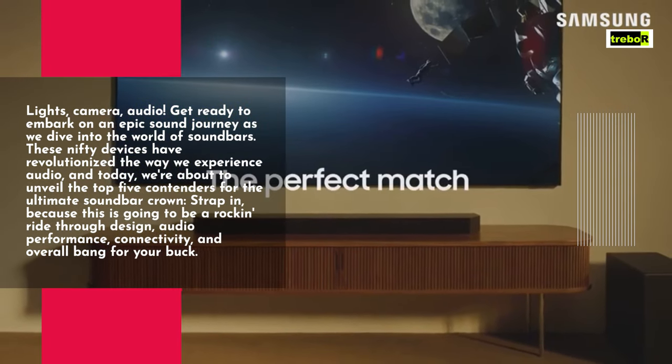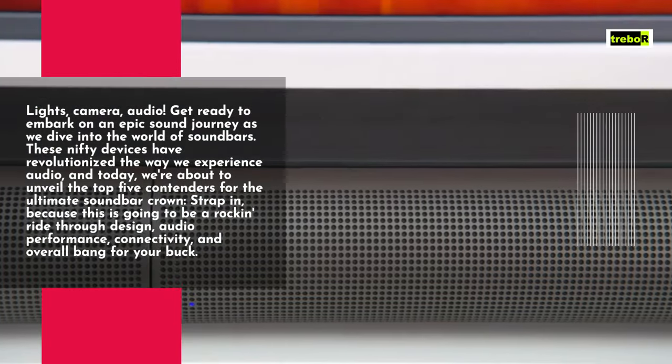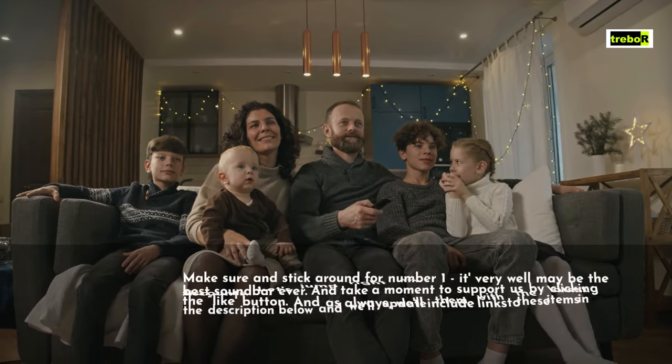Strap in, because this is going to be a rockin' ride through design, audio performance, connectivity, and overall bang for your buck. Make sure and stick around for number 1 — it very well may be the best soundbar ever.